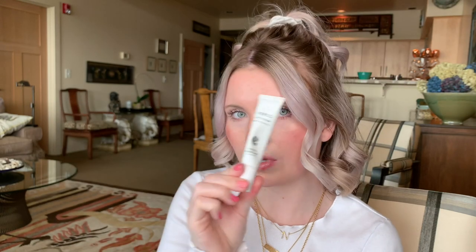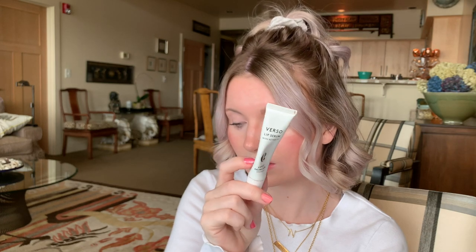Lastly, I want to talk about a lip product I've been liking — the Verso lip serum. It has retinol 8 in it, and it's anti-aging, softening, and plumping, which are all the results I've seen. This is great if you need a nighttime lip treatment. I would recommend this.